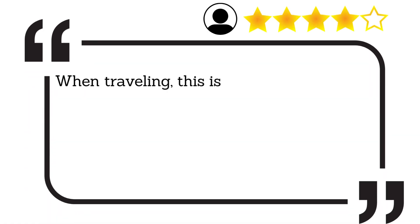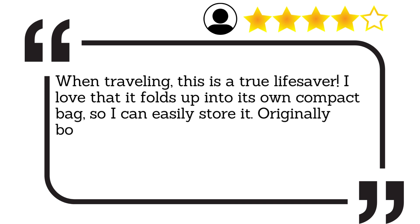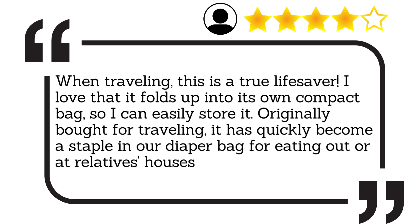When travelling, this is a true lifesaver. I love that it folds up into its own compact bag, so I can easily store it. Originally bought for travelling, it has quickly become a staple in our diaper bag for eating out or at relatives' houses without highchairs.